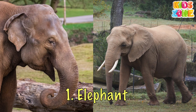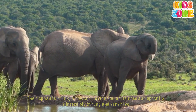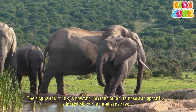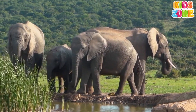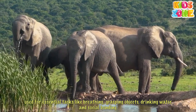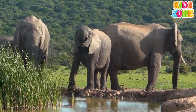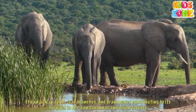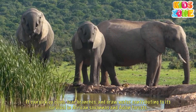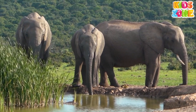Elephant. The elephant's trunk, a powerful extension of its nose and upper lip, is incredibly strong and sensitive. Used for essential tasks like breathing, grasping objects, drinking water, and social bonding. It can pick up coins, tear branches, and draw water, contributing to its survival in African savannas and Asian forests.